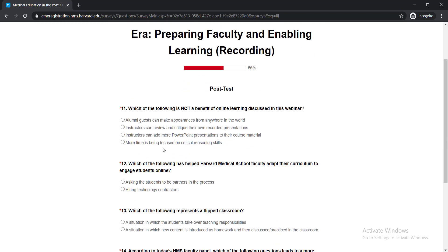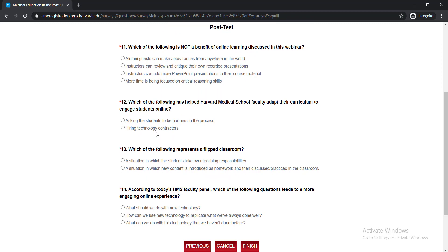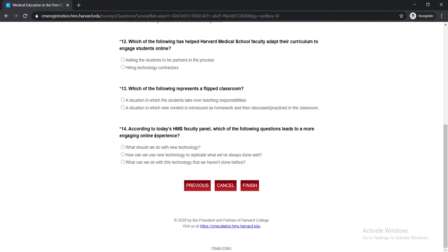Now here are your assessment questions — questions 11, 12, 13, and 14. There are four questions you must answer, and after passing these questions you will be able to get your certificate. I think it is the easiest way to answer these questions — there are only four questions. Just watch the full video as I showed previously and then you'll be able to answer these questions easily. After completing the questions, you just simply need to click Finish, and then you will be able to gain your certificate from Harvard Medical School.